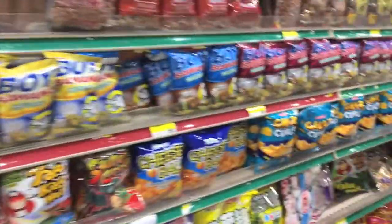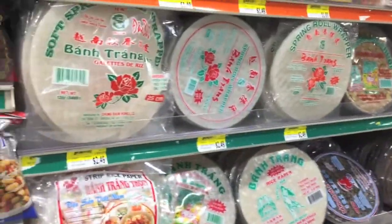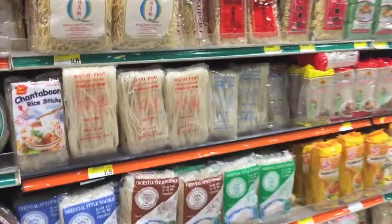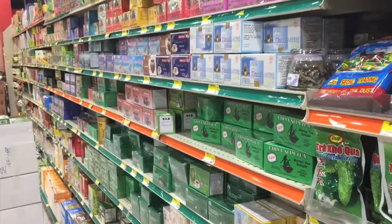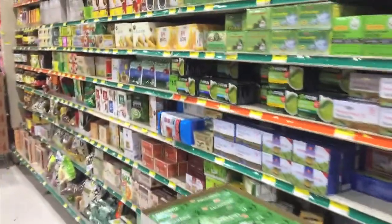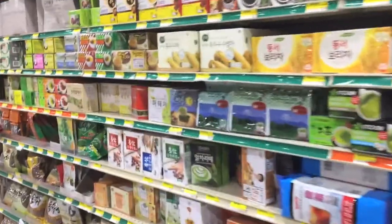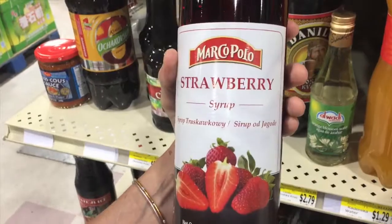If you need chips, they've got chips. And if you need wraps, if you need noodles, they've got noodles. And if you need tea — oh my gosh — they've got a lot of tea. And this is what we came for: strawberry syrup.